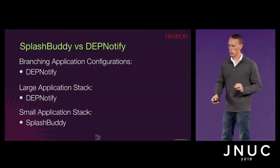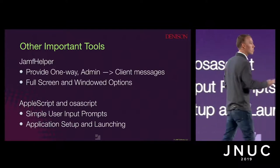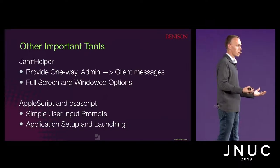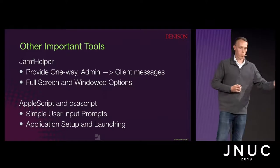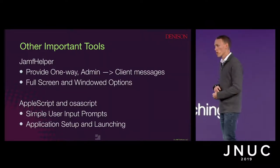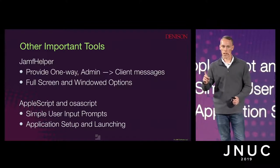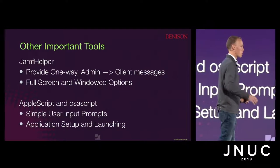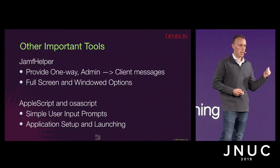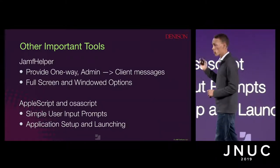There are a couple of other tools to keep in mind. Jamf Helper — if you need to provide one-way admin-to-user information, lock down the screen, send client messages, or prevent basic workflows, this will help. You can run it both full screen and in windowed options. And then AppleScript and OSAScript — these are great for getting simple user input prompts if you need just one basic piece of information after configuration, or during your normal workflows. They can also help if you need to launch applications to fully configure a machine.